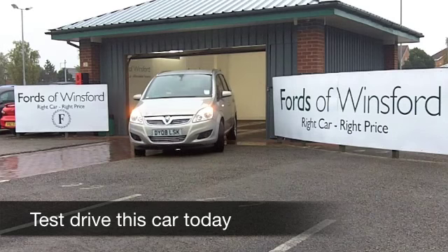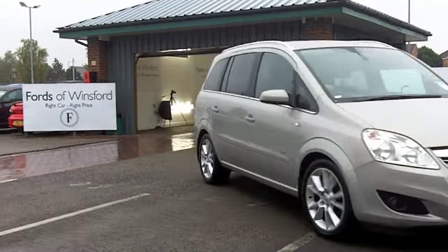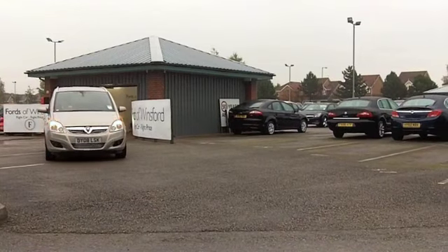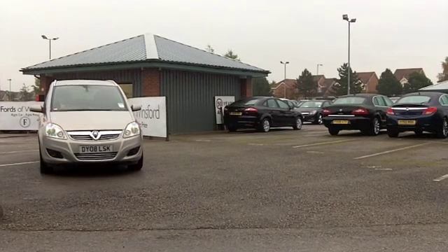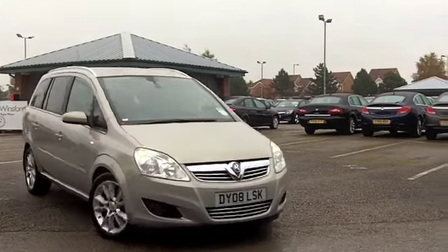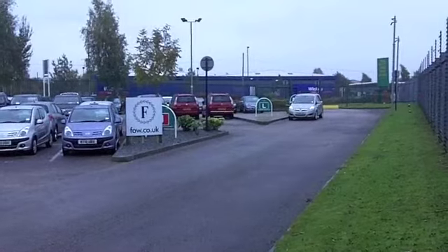With so many great family cars to choose from at FOW right now, you might be a bit spoilt for choice. But if you're looking for one which is practical and easy to drive, well, they don't come much better than the Zafira — especially with an automatic gearbox, which is effortless to drive and built for comfort.